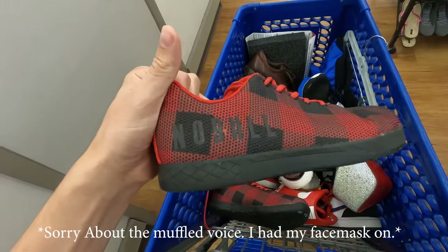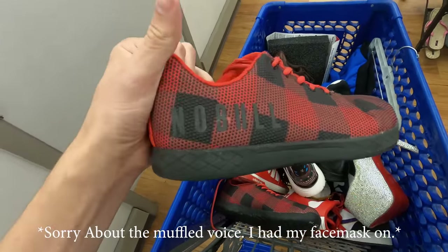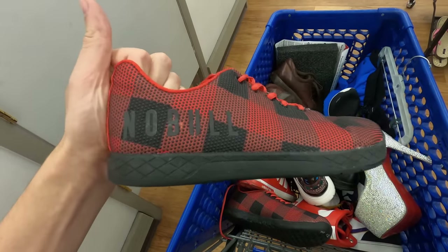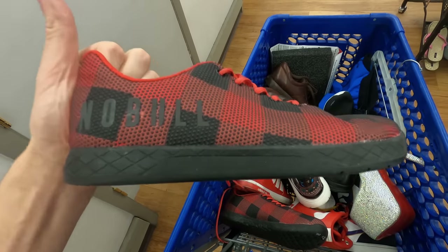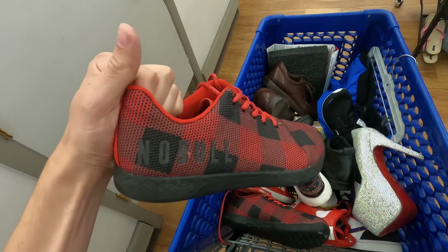The first pair is this pair of No Bull shoes. They are the red and black checkered pattern — great brand to look for, they sell relatively quickly. I don't know what this specific pair will sell for, but used ones go anywhere between $30 and $100, so this one will fall in between there somewhere. I just got to do a little research and see where it lands.